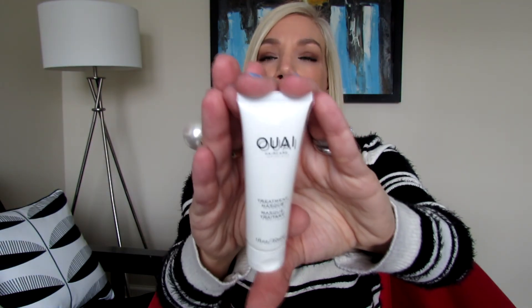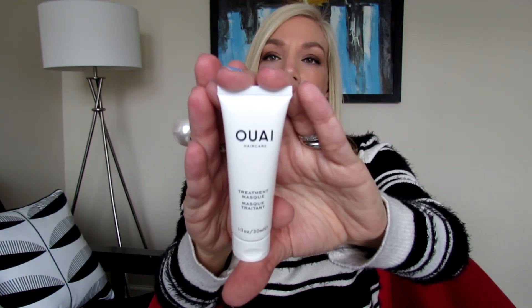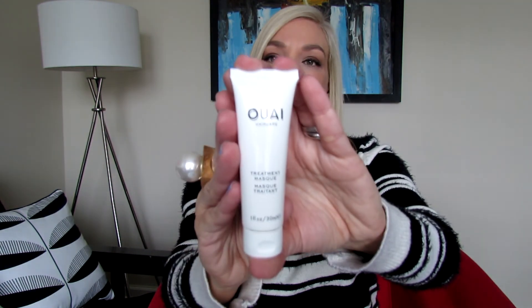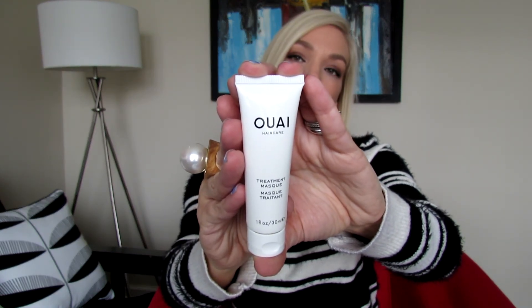The second product is from Ouai, which is the haircare line by Jen Atkins, a very famous hairstylist to the stars. This is a treatment mask, one fluid ounce. As I've said in previous videos, these are all travel-friendly products. They're less than three ounces, which is the carry-on limit, so you can take them with you on vacation.